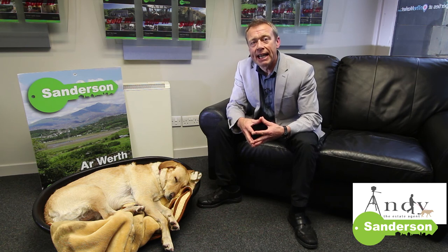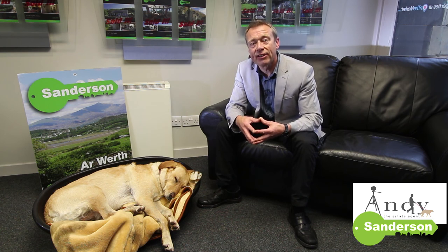If you're going to be selling a property in North Wales that isn't your main residence and you'd like to have a chat with me about how to go about it properly, then the best thing to do is fill in the contact form on this page and we can arrange to have a quick telephone conversation, or better still come in and see me. I'm Andy Sanderson, thanks very much for watching and I hope to hear from you soon. Bye bye now.